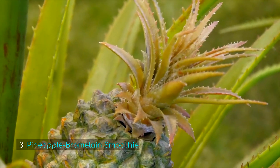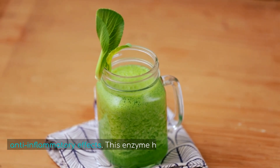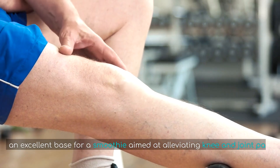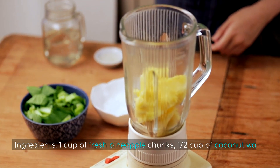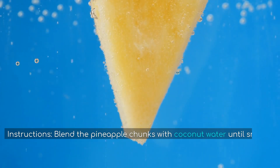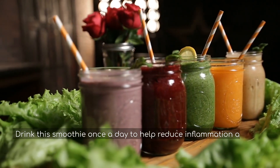3. Pineapple Bromelain Smoothie. Pineapple contains bromelain, an enzyme with powerful anti-inflammatory effects. This enzyme helps reduce pain and swelling in joints, making pineapple an excellent base for a smoothie aimed at alleviating knee and joint pain. Ingredients: 1 cup of fresh pineapple chunks, half a cup of coconut water, and a handful of spinach (optional). Instructions: Blend the pineapple chunks with coconut water until smooth. You can add spinach for extra nutrients. Drink this smoothie once a day to help reduce inflammation and joint pain.